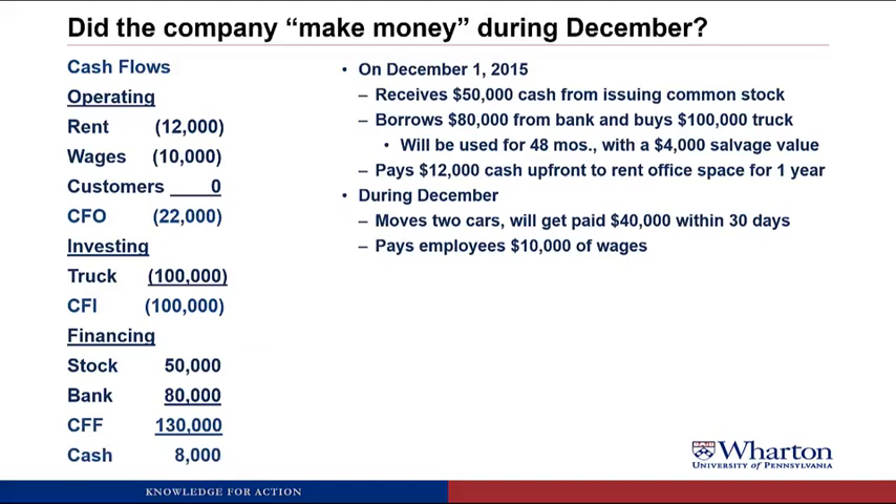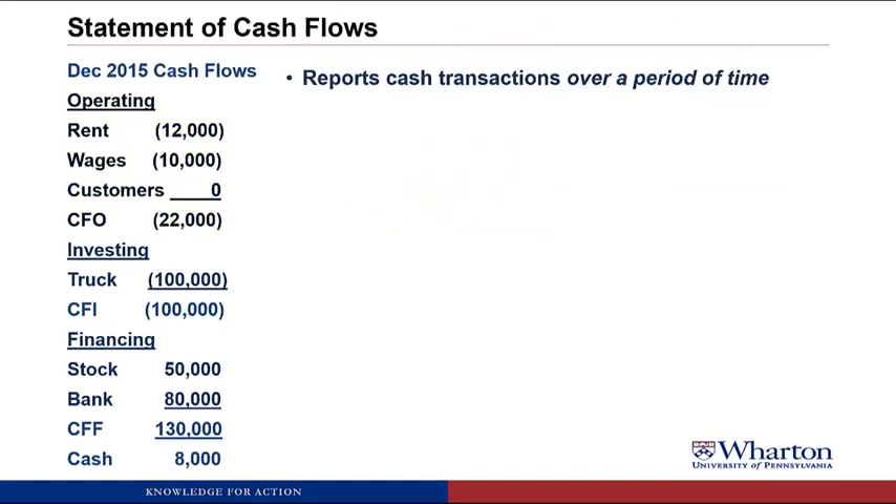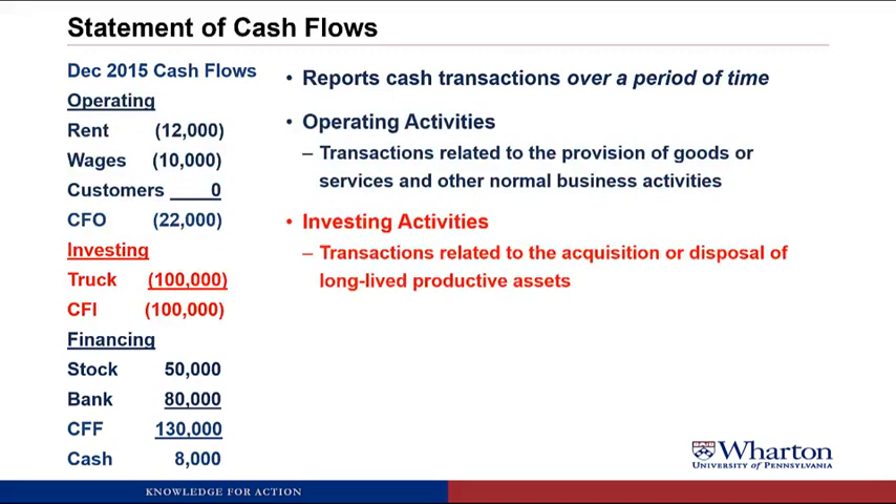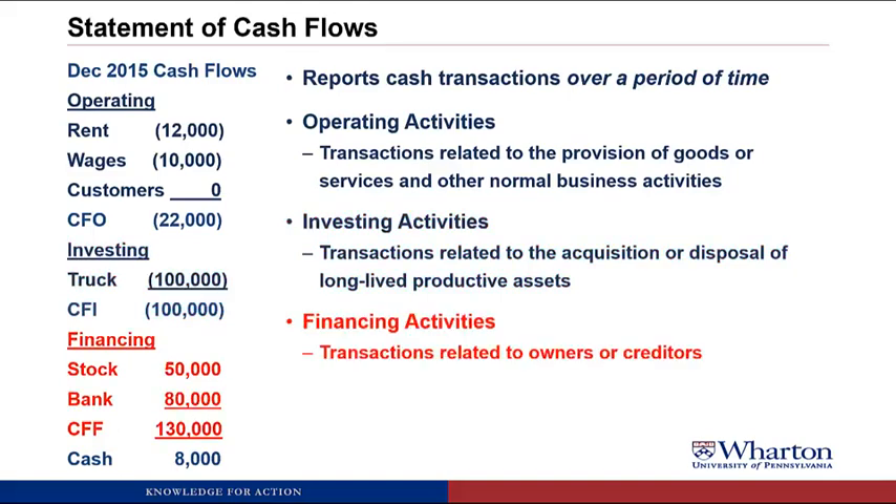We still get the same bottom line of $8,000, but now the cash flows are organized based on whether we're operating, investing, or financing the business. This is exactly what the statement of cash flows looks like. It reports the cash transactions for the company over a period of time — like the month of December — split into operating activities (transactions related to providing goods or services), investing activities (acquisition or disposal of long-lived assets), and financing activities (transactions related to owners or creditors).